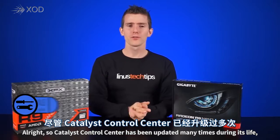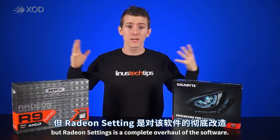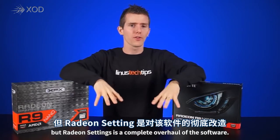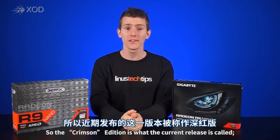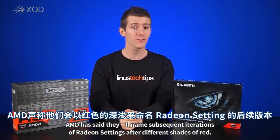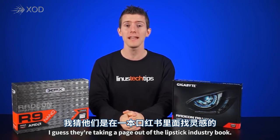Catalyst Control Center has been updated many times during its life, but Radeon Settings is a complete overhaul of the software. The Crimson Edition is what the current release is called, and AMD has said they'll name subsequent iterations of Radeon Settings after different shades of red.